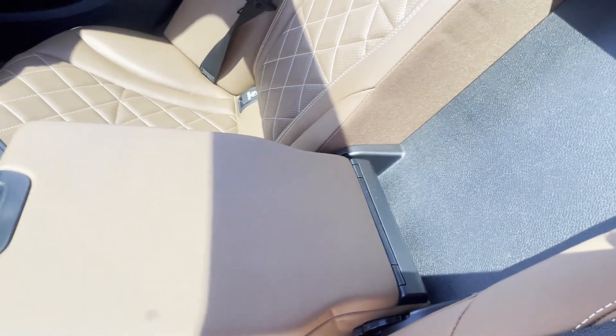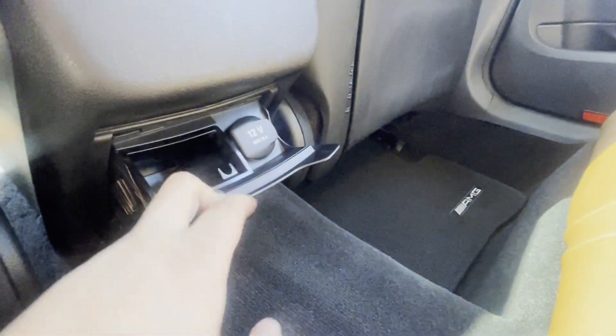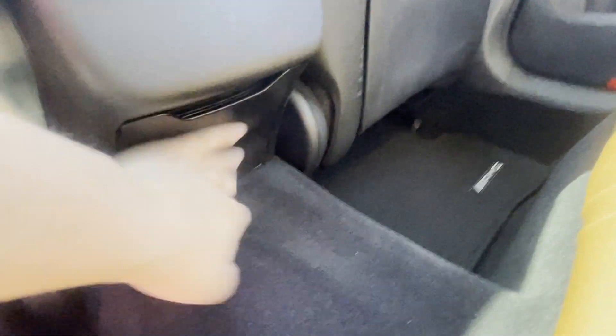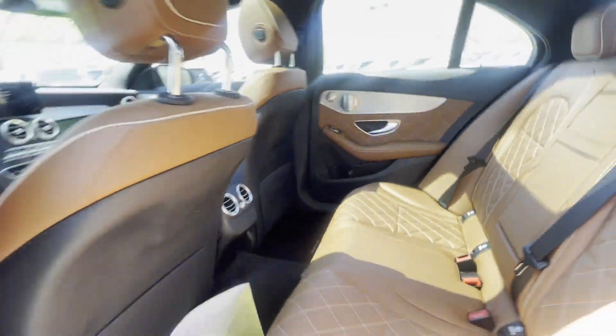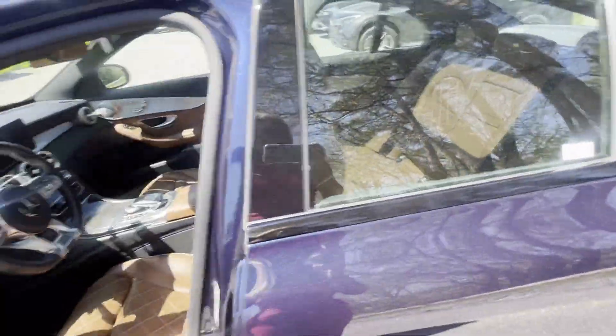And that's just a little compartment. Down here you've got an outlet as well. Burmester sound system, panoramic sunroof, and a carbon fiber center console.